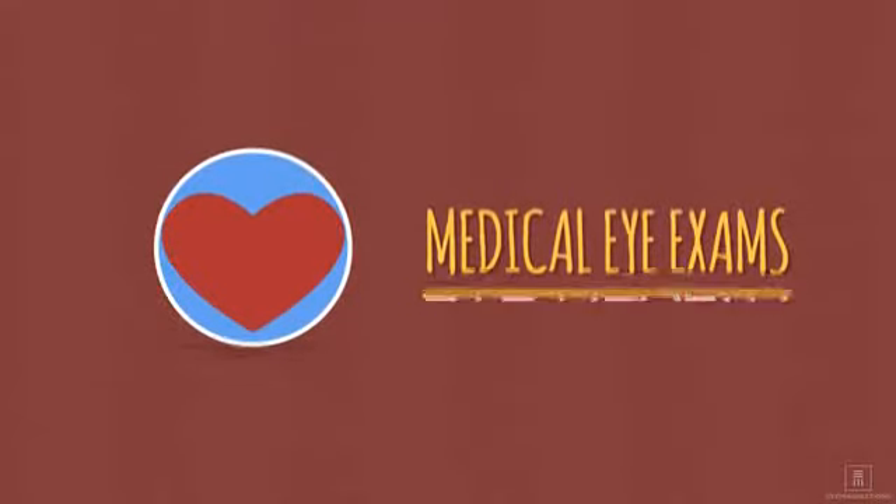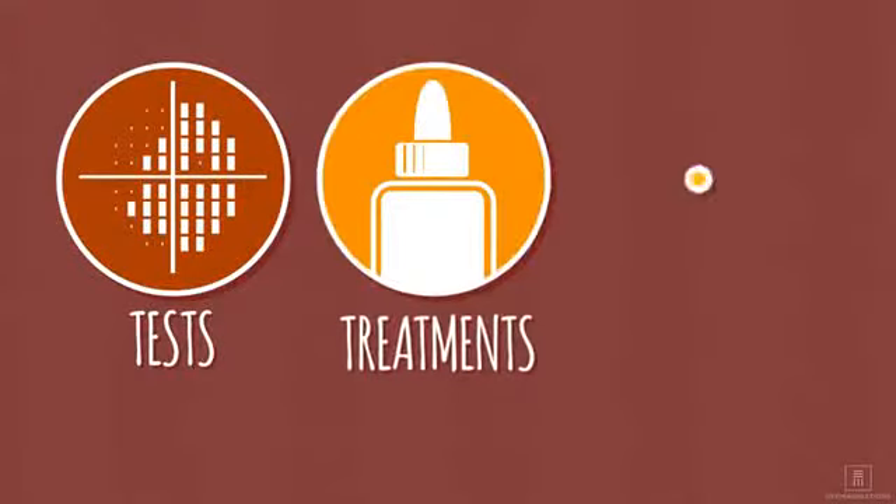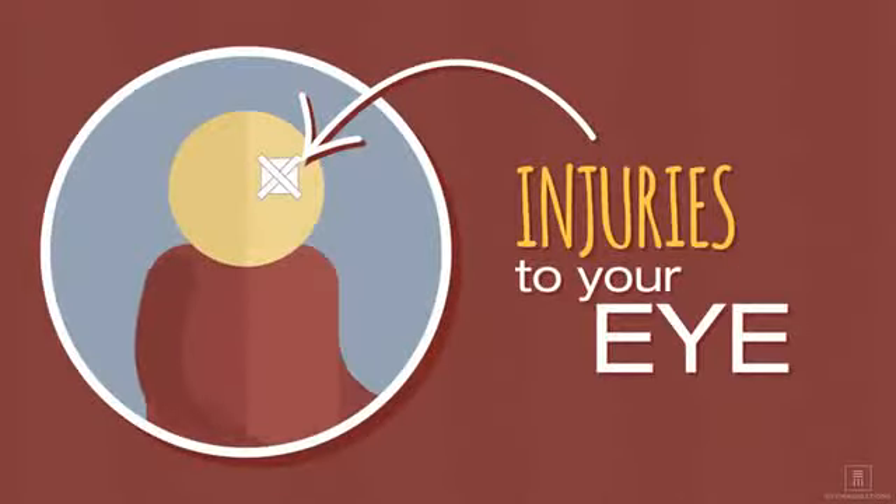Regular health insurance covers medical eye exams, including services related to eye health. For example, tests and treatments for diseases like glaucoma or injuries to your eye.